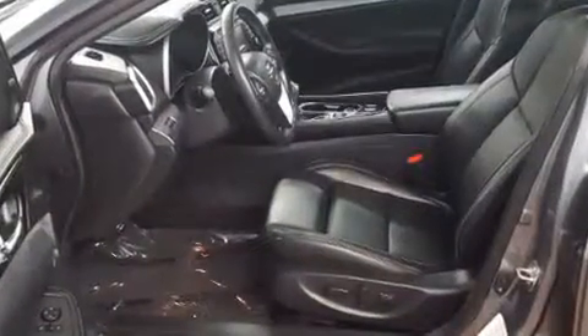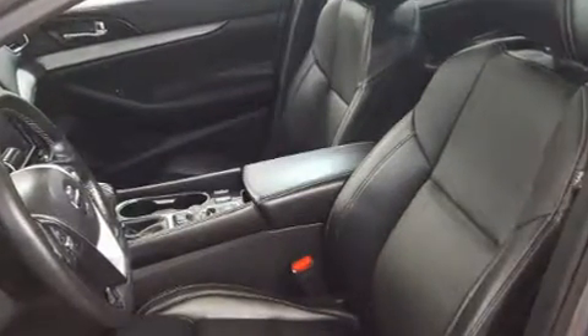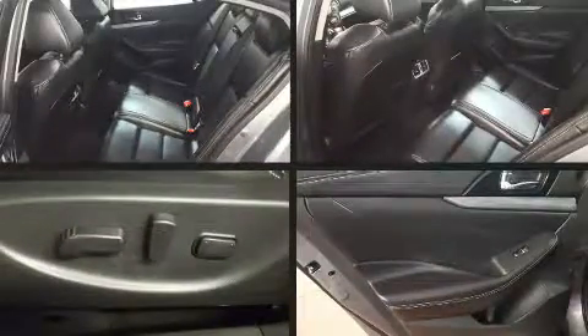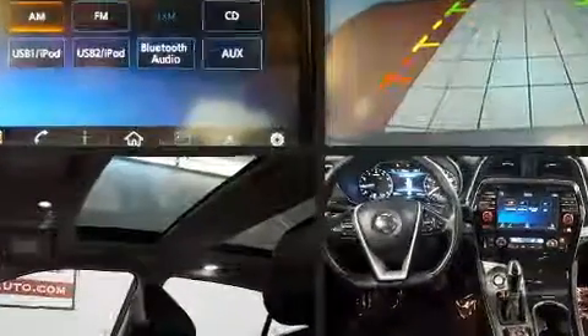Nissan also prioritized safety and security by including dual front impact airbags with occupant sensing airbag, front and side impact airbags, traction control, brake assist, a panic alarm, and four-wheel disc brakes with ABS.